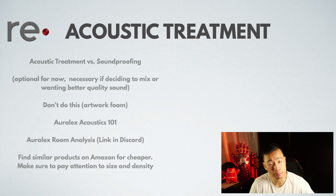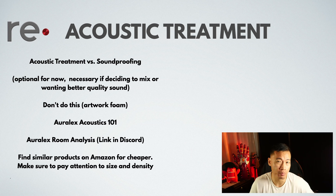As far as acoustic treatment, it's a bit tricky. As you're starting out, you might not need this at all, but if you're serious, you definitely need some acoustic treatment in your room.